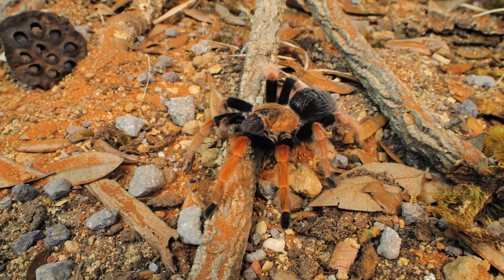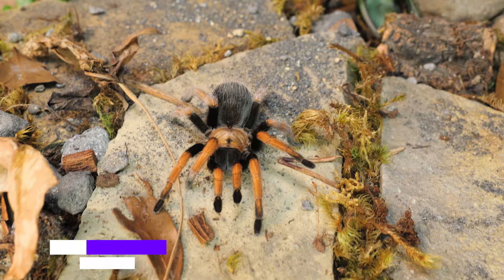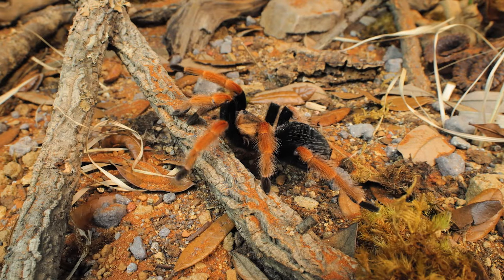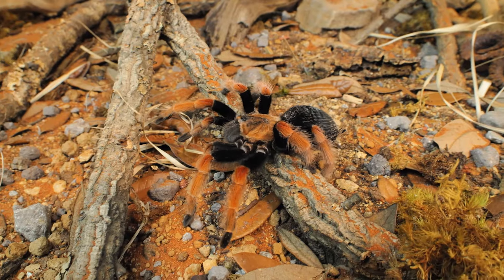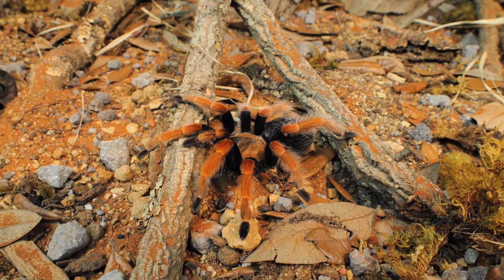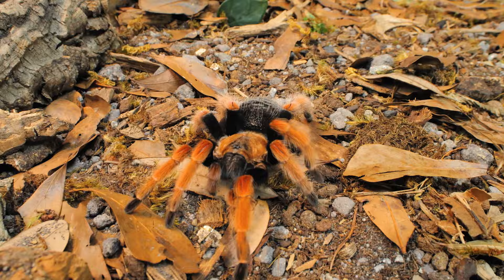The Fire-Leg has a moderate growth rate, not as slow as Aphonopelma species, but also not as quick as shorter-lived tarantulas like the Avicularia. Females can reach over 6 inches in leg span and live for as long as 25 years. Males, on the other hand, tend to be a little smaller, thinner, and typically don't live any longer than 7 or 8 years.